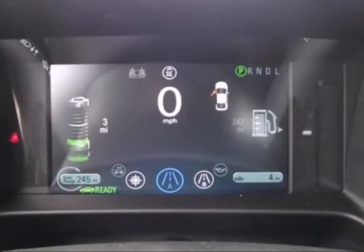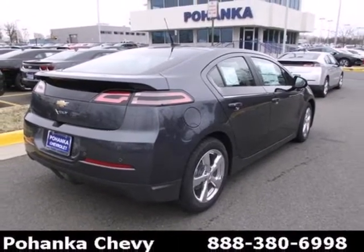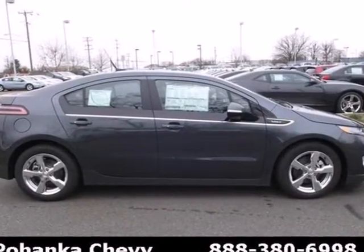Some of its convenient features include Stabilitrack Stability Control, Cruise Control, and the Homelink Wireless Control System. You'll enjoy plugging in this Volt when you arrive home from work. Make it yours today.